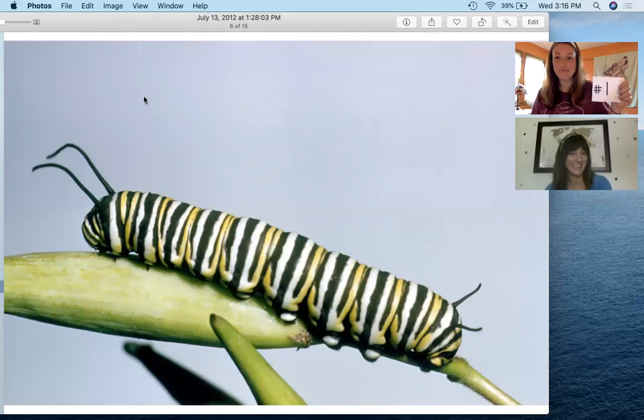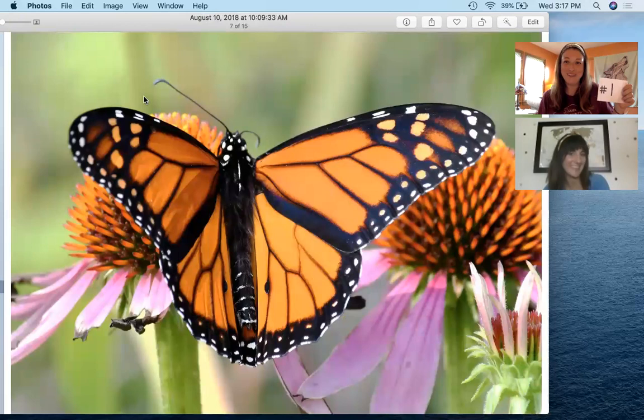Yeah, absolutely. So number one is the caterpillar of the monarch butterfly. The monarch butterfly lays its eggs on milkweed, a plant that has a poisonous sap, and the caterpillars absorb that toxin into their bodies. That keeps them safe from predators. They grow as they eat and will molt five times before going into a chrysalis to turn into that brilliant orange and black butterfly. Those colors let other animals know that the butterfly is not tasty — if a bird tried to eat a monarch butterfly, it would make them sick.